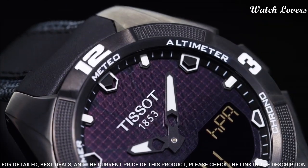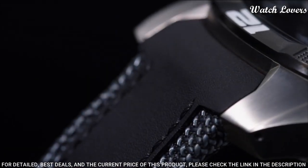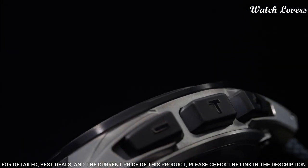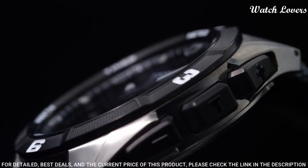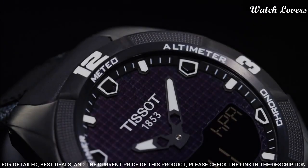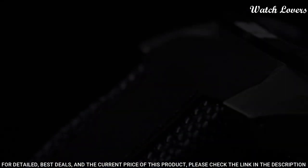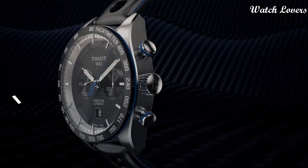Water-resistant at 100 meters. Functions: perpetual calendar, chronograph, world time, alarm, month, date, day, GMT, second time zone, hour, minute, second, thermometer, altitude indicator, barometer, compass.